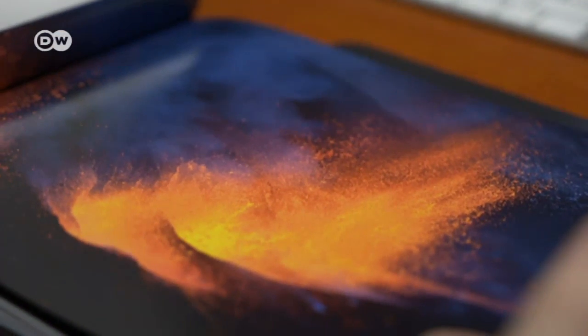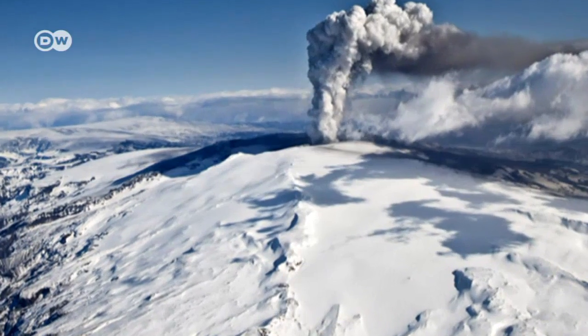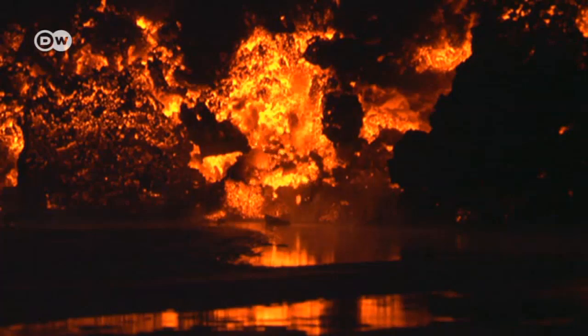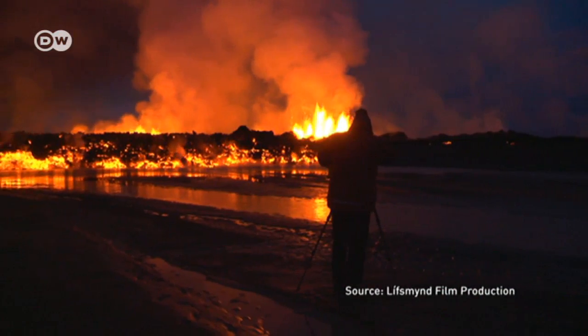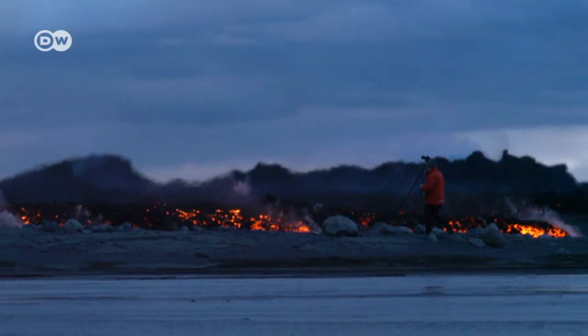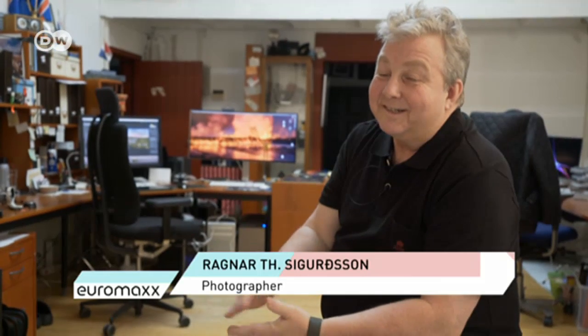Ragnar Sigurðsson got up close and personal with the eruption and infamous ash cloud and photographed it. He had to be quick — it's often impossible to predict with certainty when an eruption is coming until 15 minutes in advance. The photographer tried to get as close as he could. I've been centimeters away from glowing lava, but it's moving very slowly. I've been very scared. I've had to run very fast — mostly because I'm scared, not because things are happening.